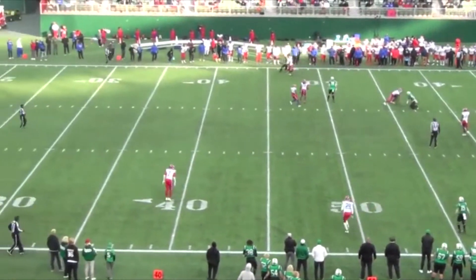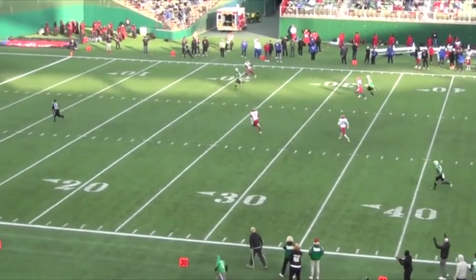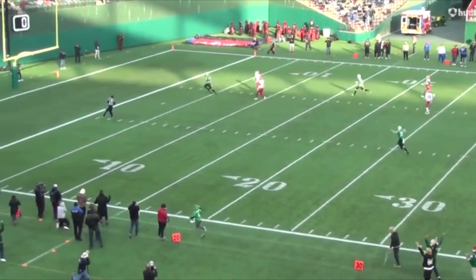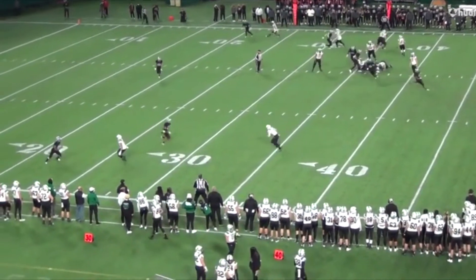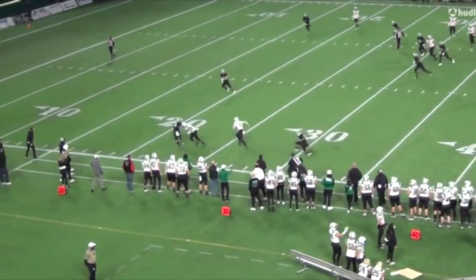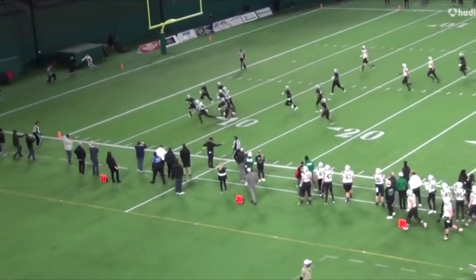Right out of the slot, you see him make a nice ball skills play, the way he goes up and gets it. And then you see some speed. What we're going to look at in this film is how fast he is and what kind of ways he can use that speed. Out of the slot again, he makes somebody miss with a great move, another great cut. He's got more than just speed and he's going to finish with a little toughness down at the goal line.